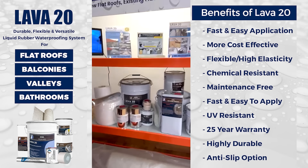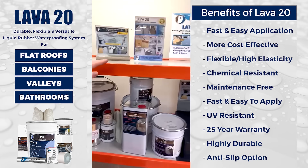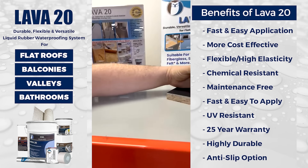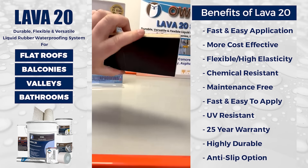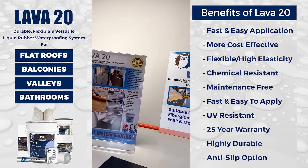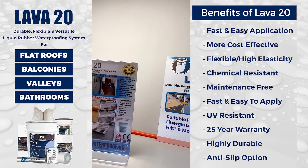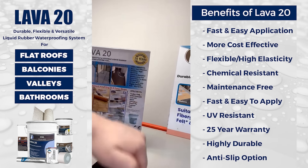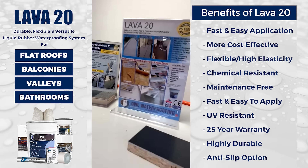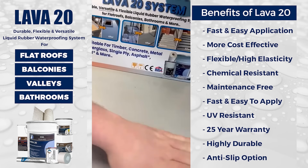Much more competitive than other systems on the market. Forget acrylics and silicones — this material is absolutely bulletproof. It can be used in new builds and refurbs. It's extremely flexible and can be applied on concrete, timber, metals, single plies, felt, asphalt, and built-up roofs. It's very cost-effective, with 600% elasticity, impact resistant, chemical resistant, super fast and easy application, 25-year warranty, UV resistant — and it doesn't need to be top coated or covered with slabs.